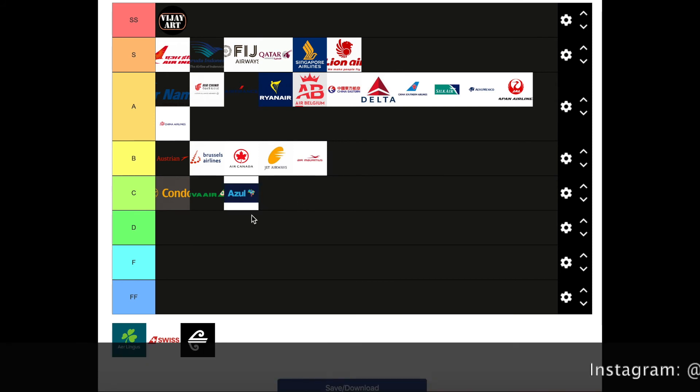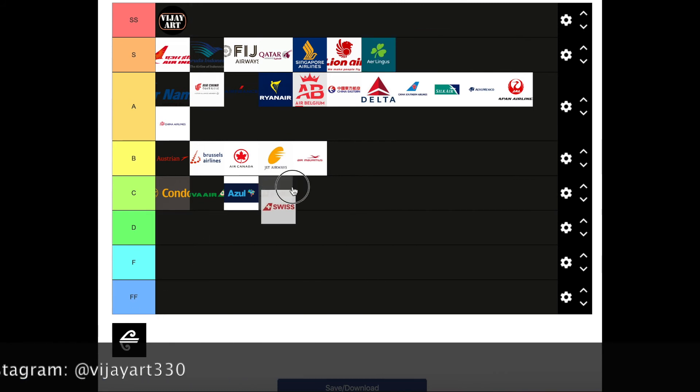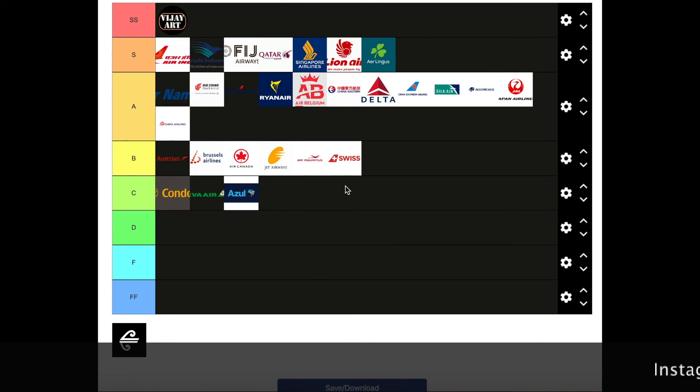Aer Lingus — obviously S tier. Swiss — probably a B tier, it's kinda plain. The tail should be to the right side of the Swiss logo. Air New Zealand — it's probably the most simplest logo you'll find out there and I honestly really love it. I think they could have written 'Air New Zealand' in it — on some versions they do — but I'd still like it to be a little bit more colorful. I'll give it a B tier.